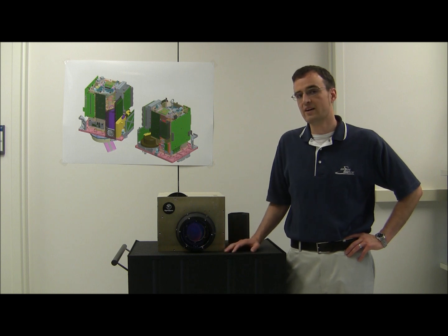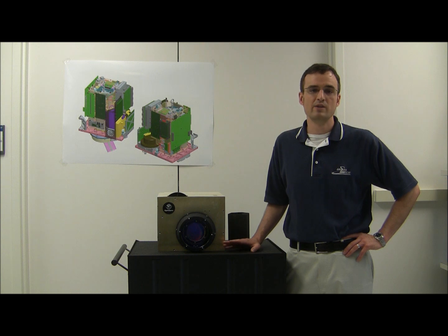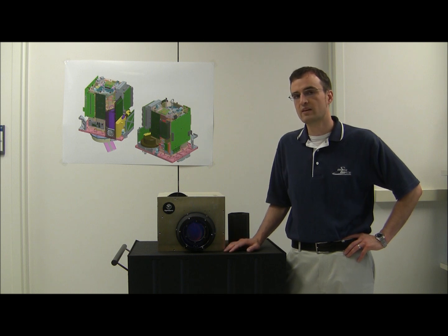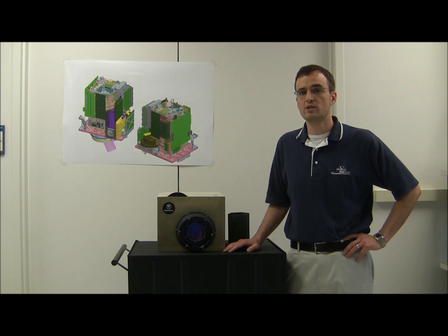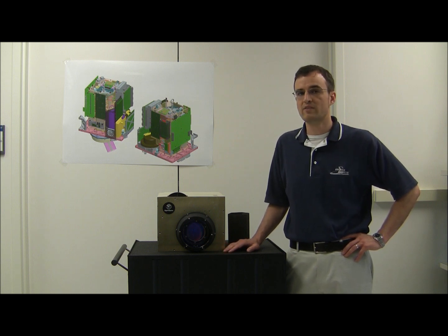This little LiDAR has the mission of flying over glaciers and ice caps and measuring their height. NASA scientists from Wallace Flight Facility will be putting this instrument into a small UAV and flying it over Greenland and Antarctica on long duration missions.